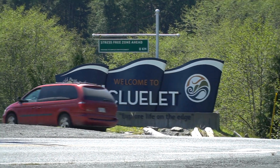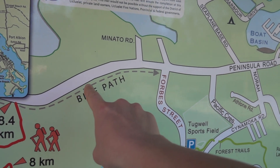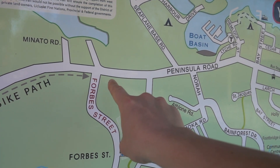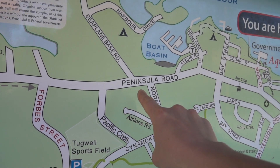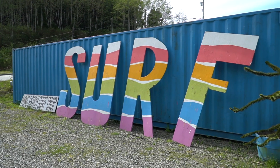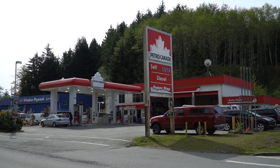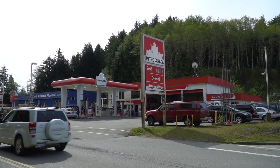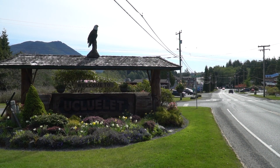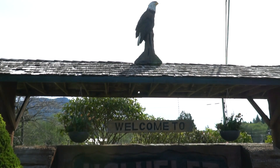Ucluelet is on a peninsula with ocean on one side and an inlet on the other, so the main road is called Peninsula Road. The first things you'll see on your way into town on your right-hand side are the Long Beach Surf Shop followed by the Petro-Canada gas station — if you see those, you know you're in the right spot.